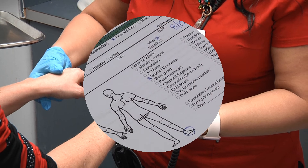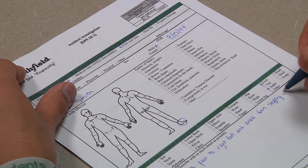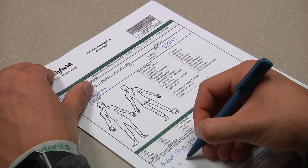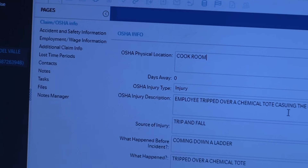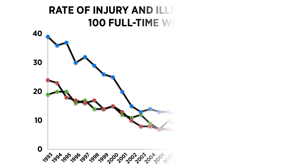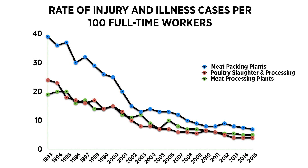OSHA requires that any injury that leads to lost work days, restrictions, a transfer, or medical treatment beyond first aid be recorded. The data is then tracked over time. OSHA data shows that the industry's efforts are making a difference, as injuries and deaths have dropped dramatically over the last 25 years and continue to improve yearly.